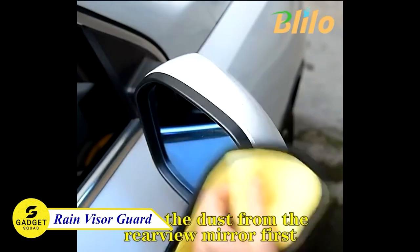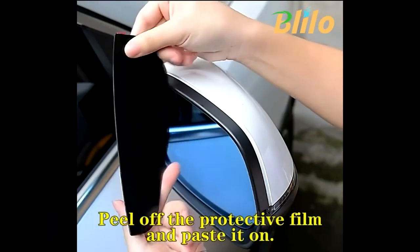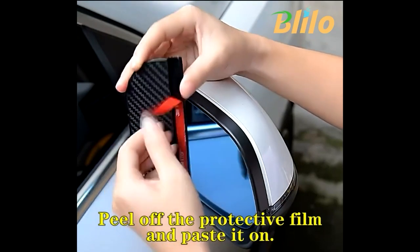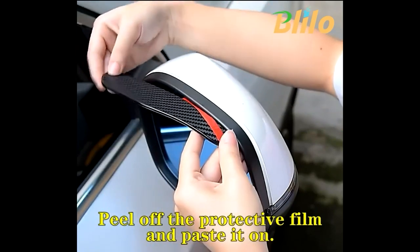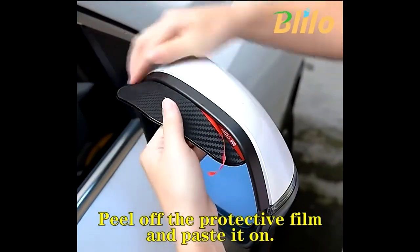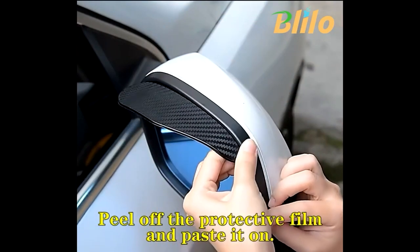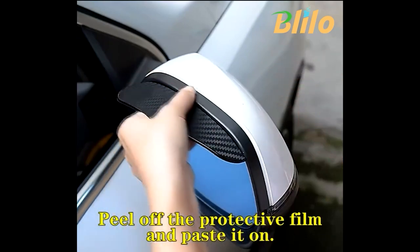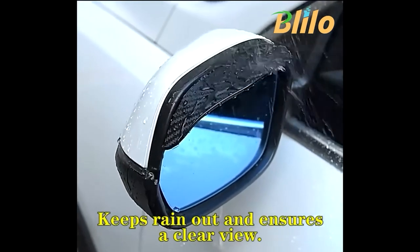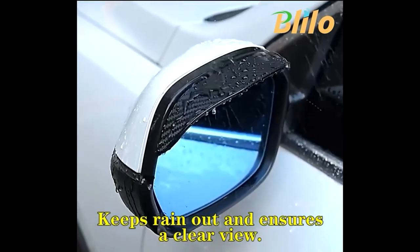Do you hate it when rain and snow blur your rearview mirror? Millions of drivers experience this problem every year, but there's a solution: the Blillo Rain Visor Guard. This guard is made of soft PVC plastic that is 100% soft and flexible. It will not break or deform easily, and it can last for a long time. The size is just right to prevent rain from falling on the rearview mirror without blocking your view. The adhesive is very sticky but does not leave marks, so you can easily install it.